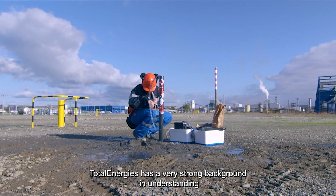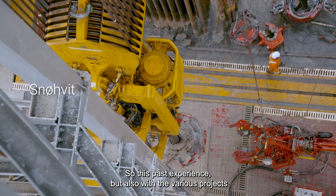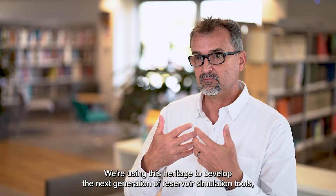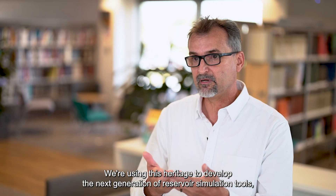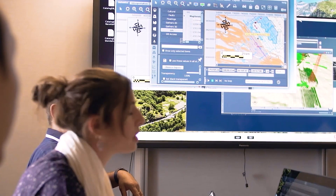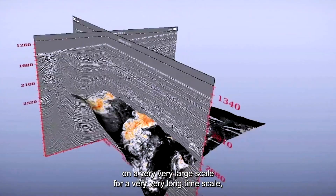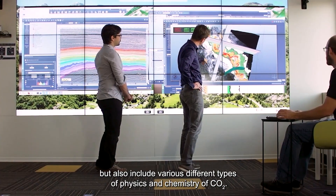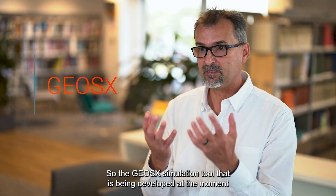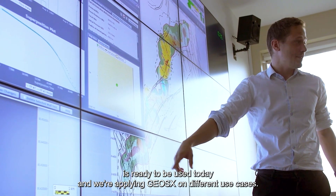TotalEnergies has a very strong background in understanding what is happening underground. Using this past experience and the various projects we've had to date, we're using this heritage to develop the next generation of reservoir simulation tools specifically for CO2. This reservoir tool needs to work on a very large scale, a very long time scale, and include various types of physics and chemistry of CO2. The GeoSix simulation tool being developed is ready to use today, and we're applying GeoSix on different use cases.